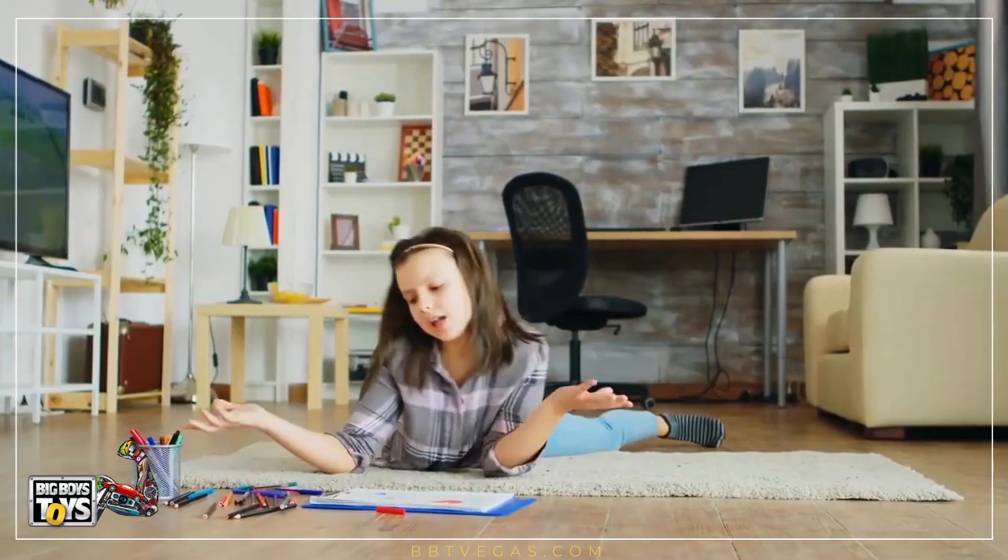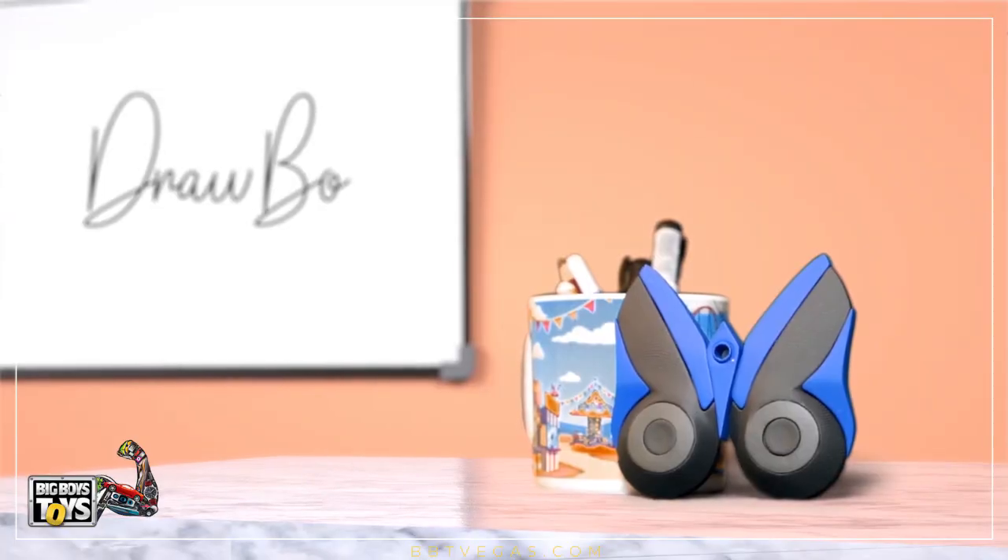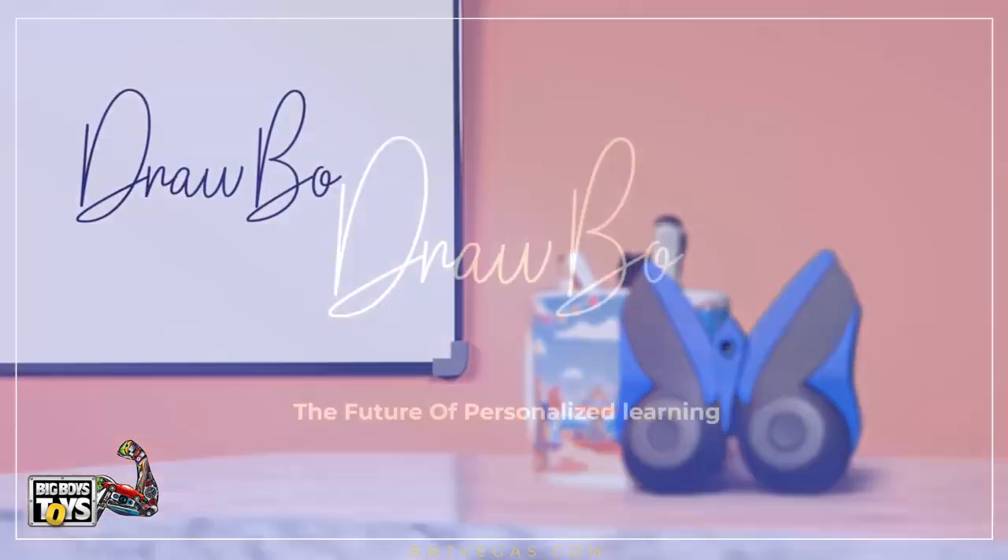Bring fun into your household and light up that creative spark in your kid with a personalized drawing tutor just for them. Drawbo.